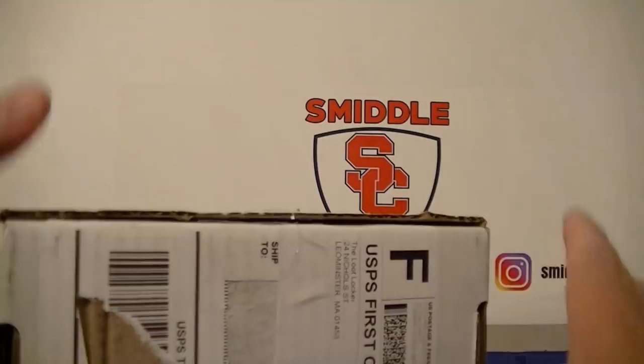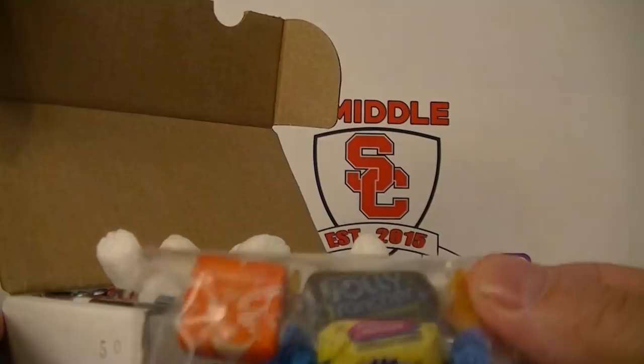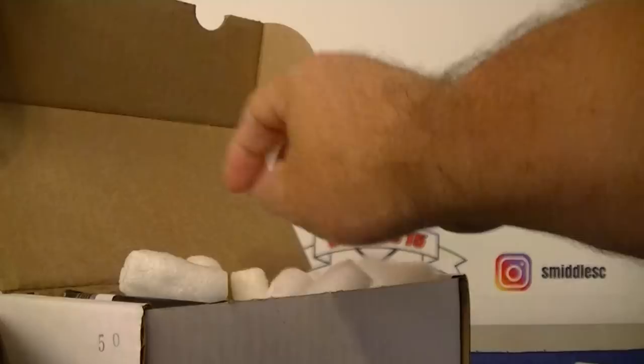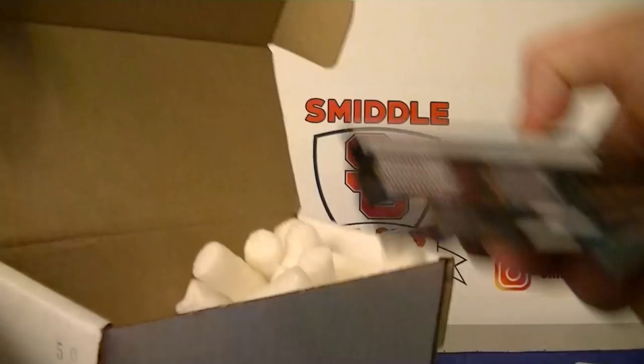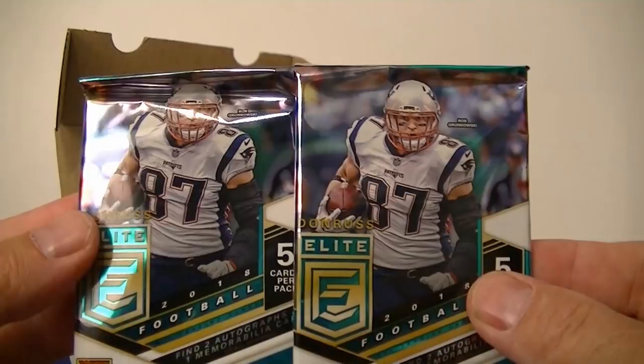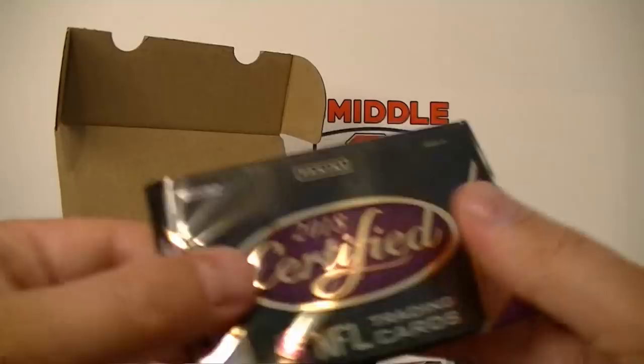Let's go ahead and open this up and check out what's inside. First thing, you get some candy — orange Starburst this month — and some Ultra Pro supplies, which we always need. Hopefully I can get some nice hits out of here to put in there. Let's take a look at this month's packs: we got two 2018 Elite packs, two 2018 Unparalleled packs, and one 2018 Certified. These are all hobby packs.